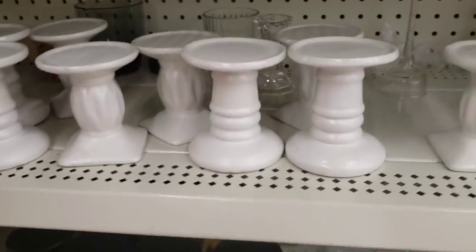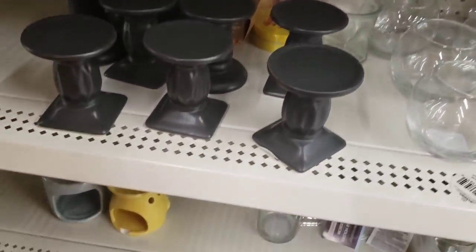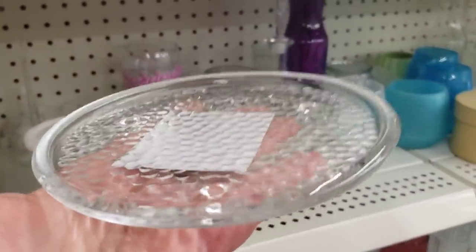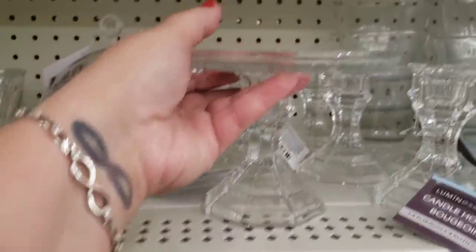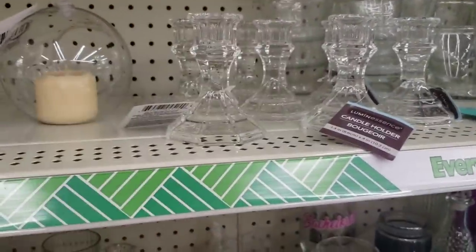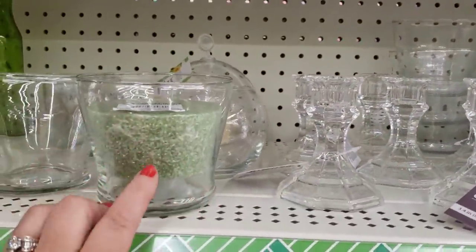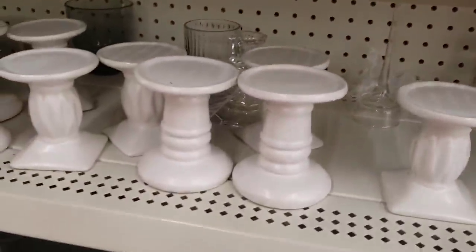If you're looking to do simple budget-friendly DIYs, tablescapes, or weddings, these are back in stock and highly sought after. You can take a glass candle holder from the Dollar Tree, spray paint it, and glue it to one of these candlestick holders to turn it into a cupcake stand. Or glue something like this and make a flower arrangement, or put a candle in the floral foam — so many things people do to create cool tablescapes.